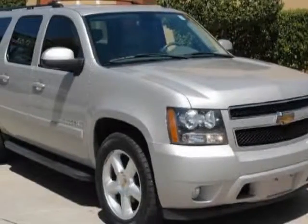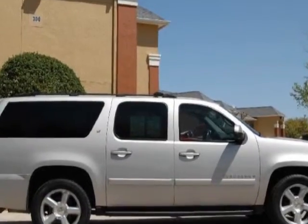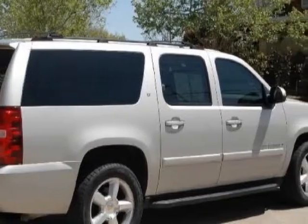Check out this 2007 Chevrolet Suburban. This Suburban has just under 118,500 miles. For your protection, a warranty is available for this vehicle.